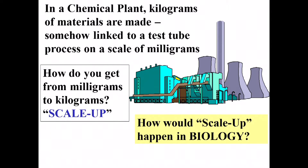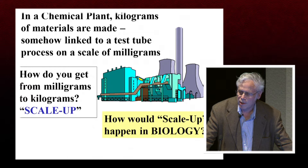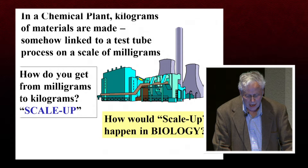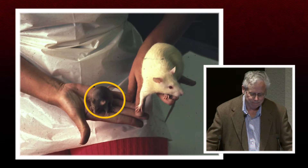As Bob thought about that process, his question was: what's it like in biology? In biology, just within mammals, we have tiny rodents and enormous animals. What are the similarities and differences? How do you get from small creatures to large creatures? One of Bob's favorite sayings is: engineers look for similarities, biologists look for differences. Most of the people in this course are biologists, but we'll try to give Bob a chance to convince us of the role of similarities.